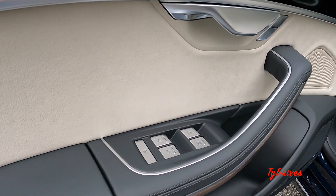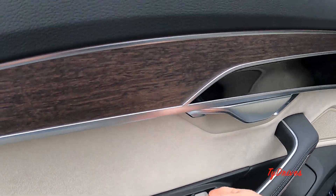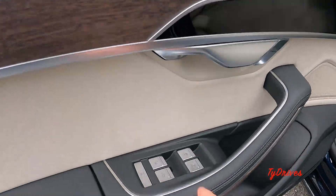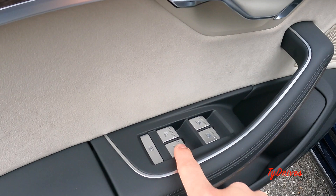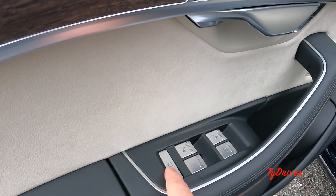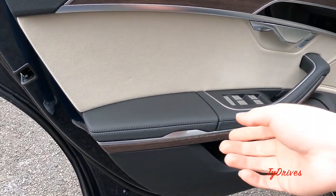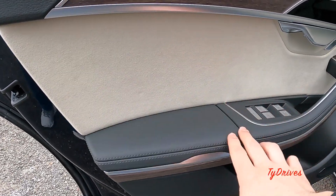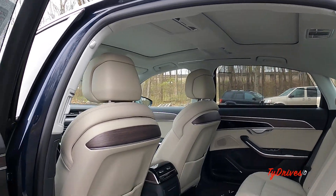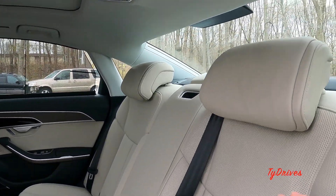There are a couple of buttons back here — some are window switches, and on each side you have powered sun shades. There are also buttons to open the front sunroof panel, the rear sunroof shade, and the rear window shade. There's also a little bit of hidden storage in there.